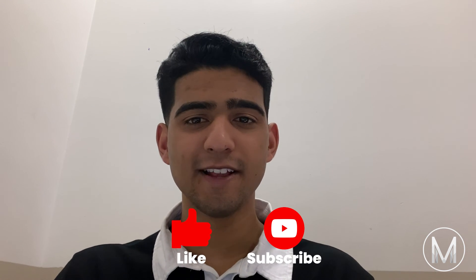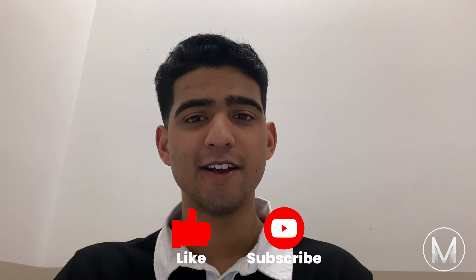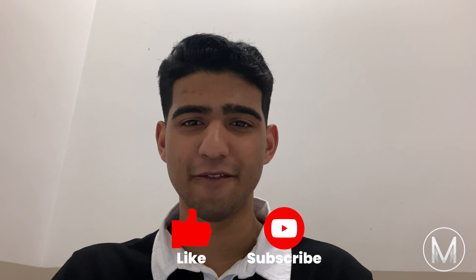Thanks for watching this video. We hope you learned a thing or two about James Cook Medical School. If you have any questions, feel free to leave them in the comments below. Make sure to like the video and share this with your friends, and if you haven't already, subscribe to the MedicMind YouTube channel to never miss a video.